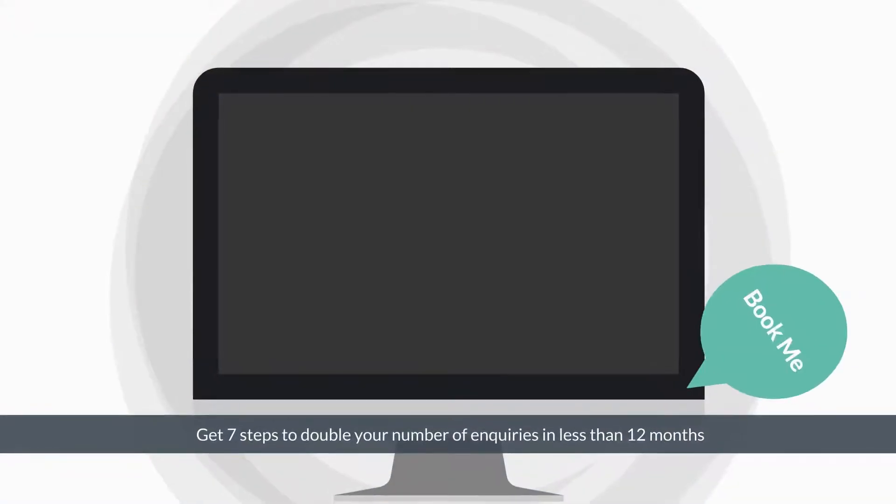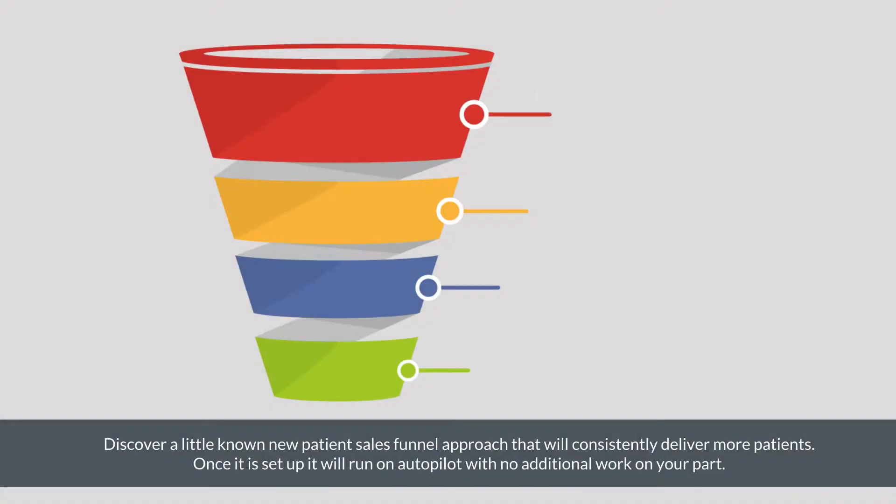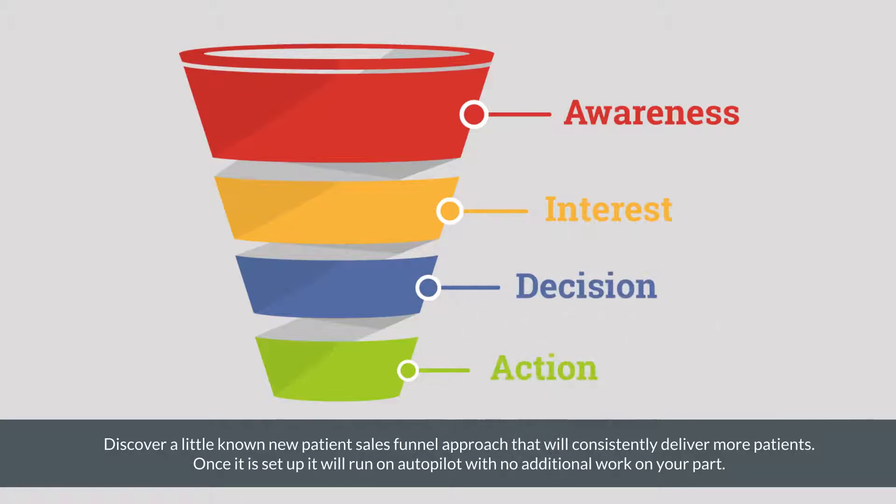You will get 7 steps to double your number of inquiries in less than 12 months. Discover a little-known new patient sales funnel approach that will consistently deliver more patients. Once it is set up, it will run on autopilot with no additional work on your part.